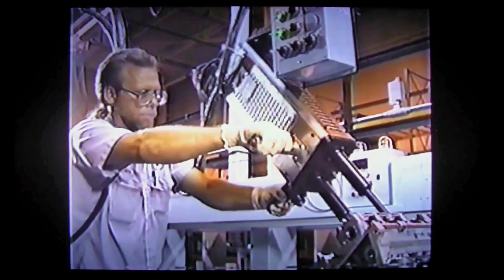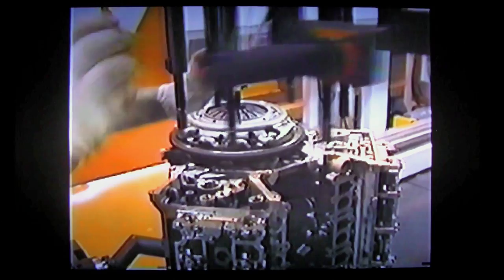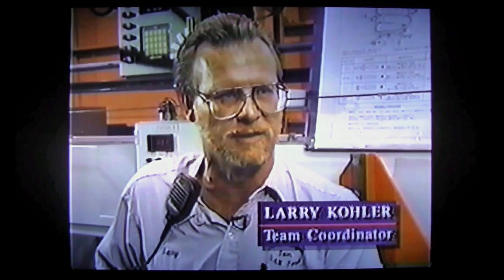Basically what we do on this line is we hand-build engines. But what is unique about this line — there are other areas where engines are hand-built, obviously — but our line has automation married into the line that helps us assure the quality of the product, and it also has some unique ways that we present the engine to the various operations and to the workplace.